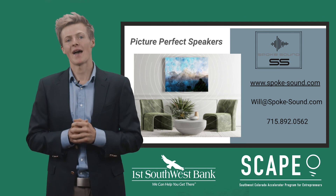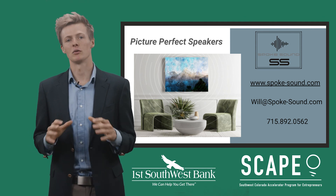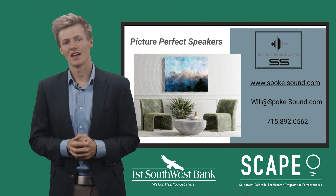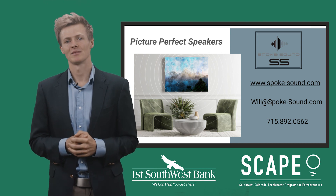We are Spokesound. We're passionate and we're on a mission to bring picture-perfect speakers into every room of the home. Thank you for taking the time to watch this presentation to the end, and if you want to be a part of Spokesound's future, we look forward to your contact. Thank you.